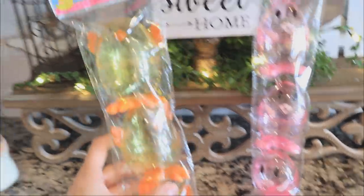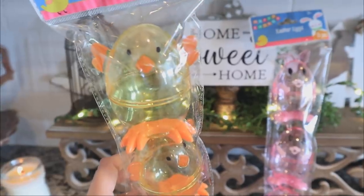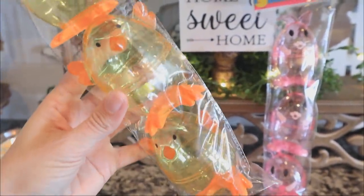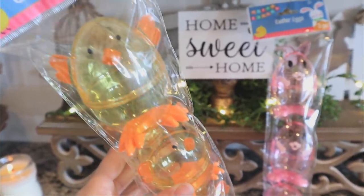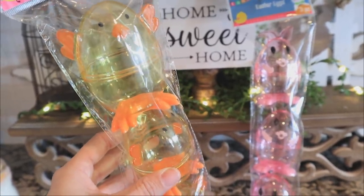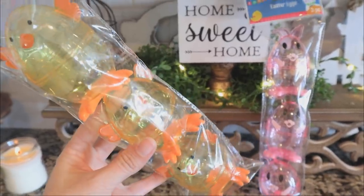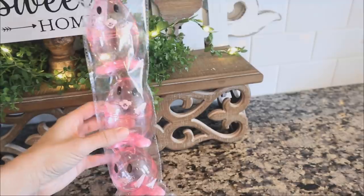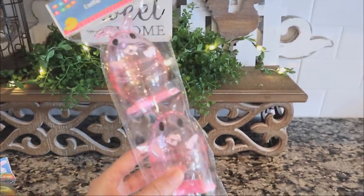Then we have the yellow chicks — I just want to point out how big they are too, so you could really fill these up with quite a bit of jelly beans and little chocolates. If you're doing an Easter egg hunt, maybe these could be the golden egg for everyone to find and you could put some money in them. Then we have the bunnies — you get three to a pack in all of them.